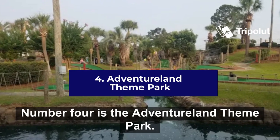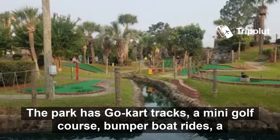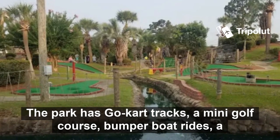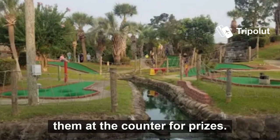Number four is Adventureland Theme Park. This is an excellent option to bring the family to for a fun day out. The park has go-kart tracks, a mini golf course, bumper boat rides, a batting cage, and an arcade where the kids can win tickets and swap them at the counter for prizes.